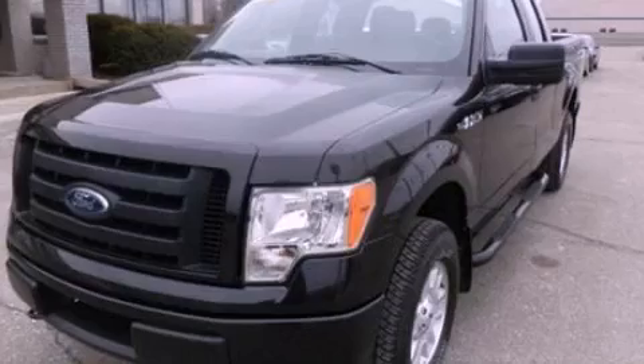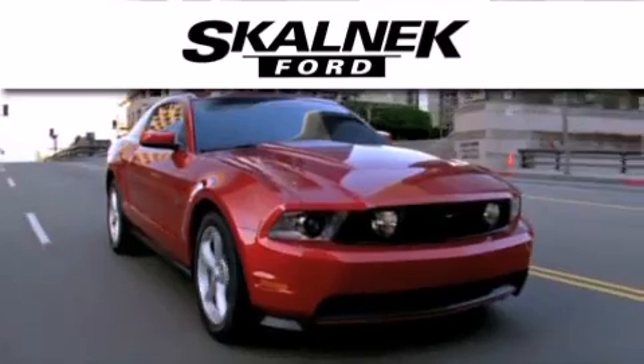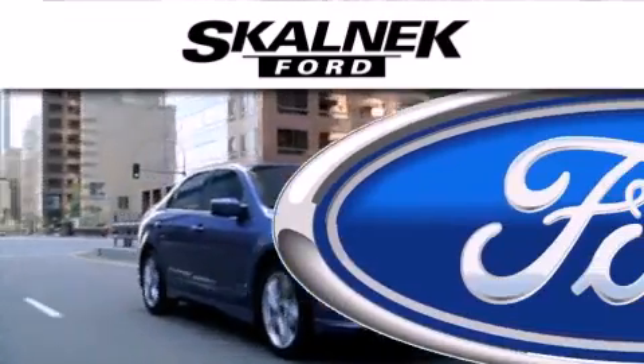Call now to find out how you can own this breathtaking automobile. Skelnick Ford is dedicated to doing everything possible to ensure that the experience you have selecting your next vehicle is as pleasant as possible.